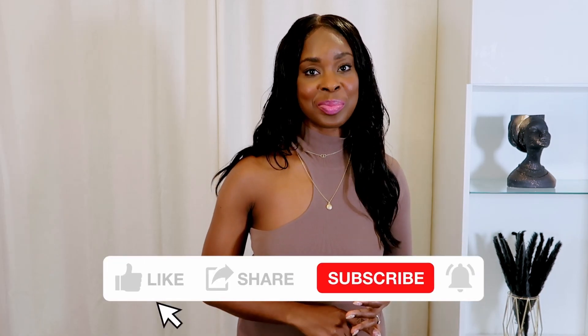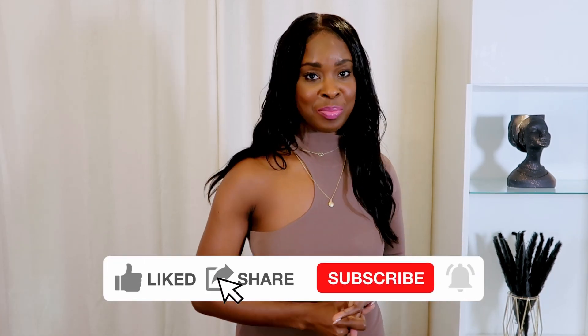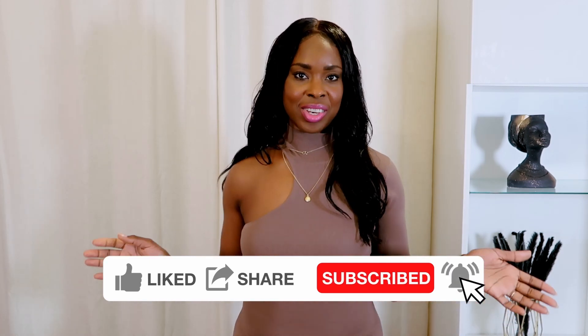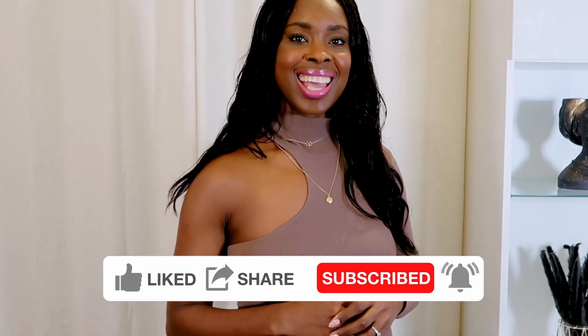In today's video, spring is almost here and I thought I would share with you five different outfits that you can wear for spring. Make sure you hit the subscribe button and smash the notification bell because you do not want to miss when I post my videos, and don't forget to give this video a like. Let's just get into today's video right now.